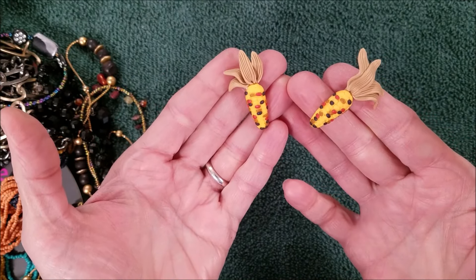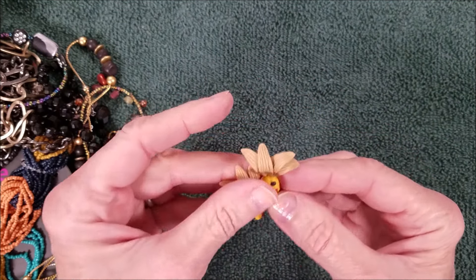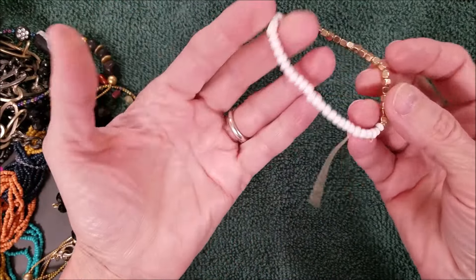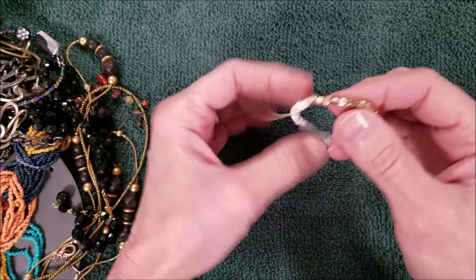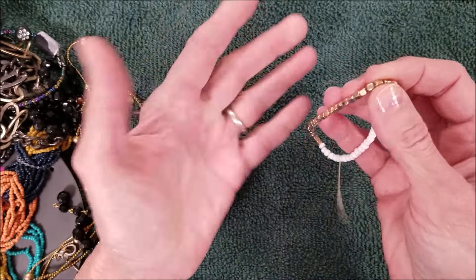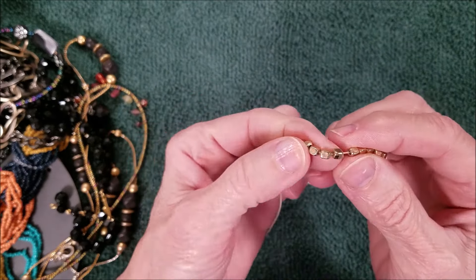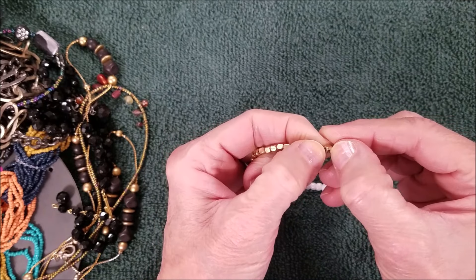I don't know if I would wear these as earrings, but they are cute as a collage type of thing — if you're doing a farm theme or Thanksgiving. These are nice beads, except — is that dirty or is that peeling? Anyway, got that.